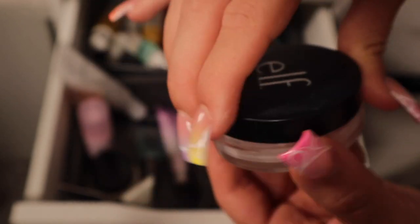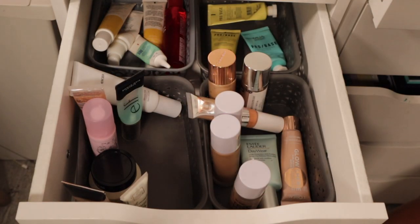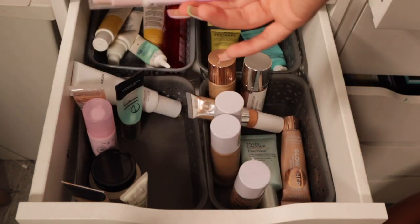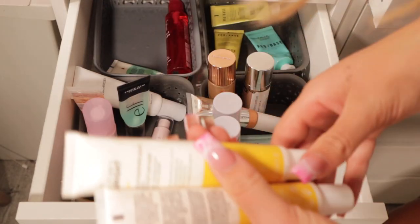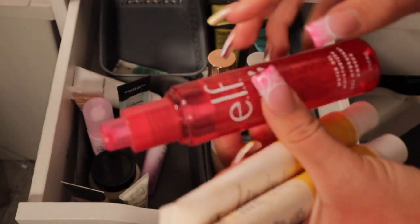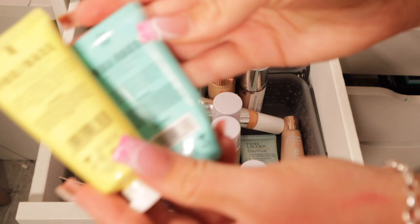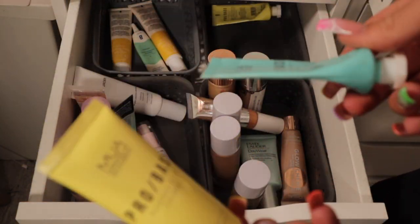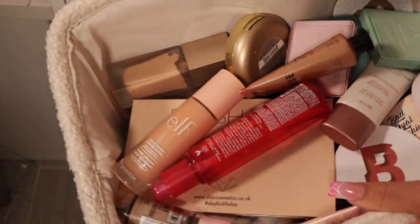This one is basically empty so that can go in the empties video. I've been using this one here and there as a primer for eyes so I'll give it a few more tries and if I still don't like it next declutter it's going. That one just needs to go in the bin. These are really nice moisturizers from Primark — don't know why they discontinued them. This one doesn't sit well on my skin so bye. Keeping this one over there and always keeping one of each of these four-pound primers — they're really good for affordable options.